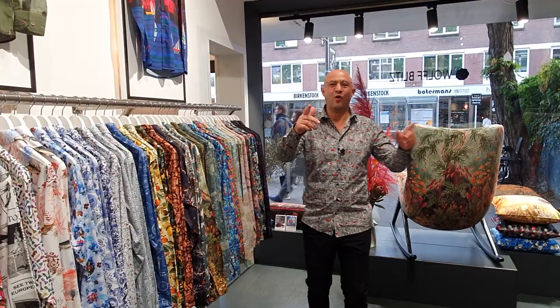Hello, my dear Wolf Blitz friends. Welcome to the Wolf Blitz Design Gallery in Rotterdam. It's end of the month, and we always bring new designs at the end of the month.